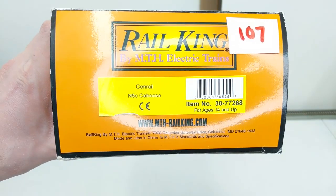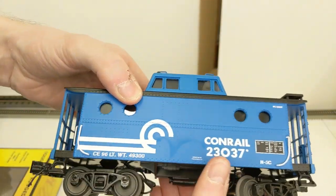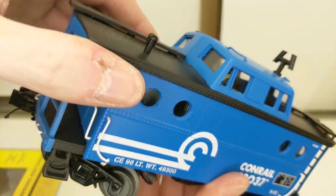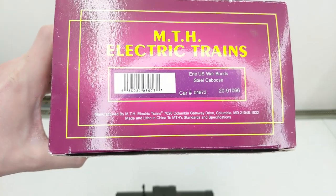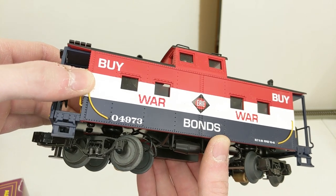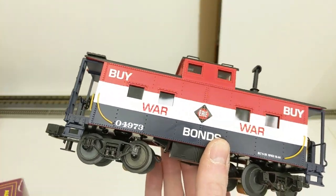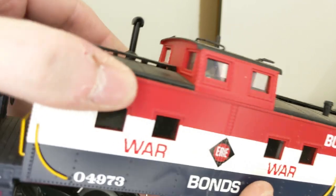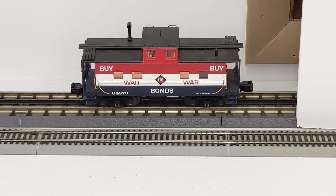Conrail N5C caboose — looks awesome, love that blue, number 23037. The figure is in there. We have lights, this one looks good. Erie U.S. War Bonds steel caboose — interesting scheme, it says 'Buy War Bonds,' number 04973, with the Erie logo. It's red, white, and blue, which makes sense given the message. The figure's in there. It lights up and is ready to roll.